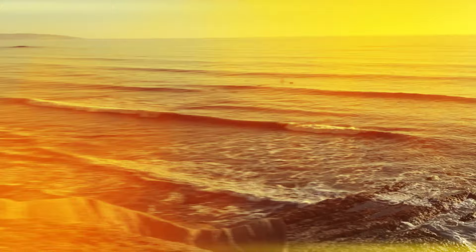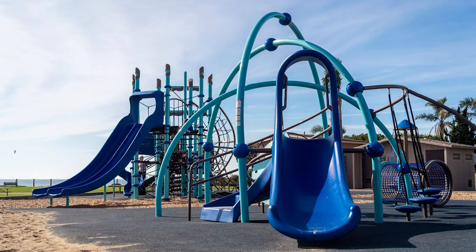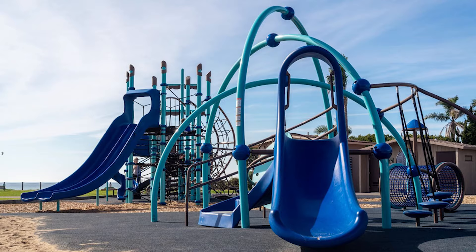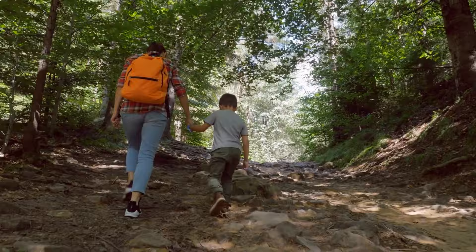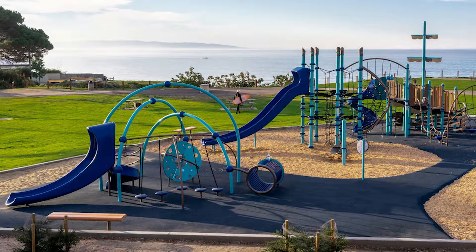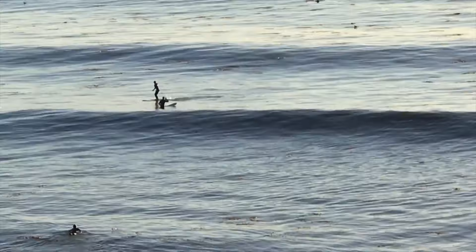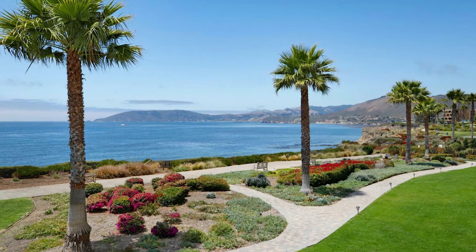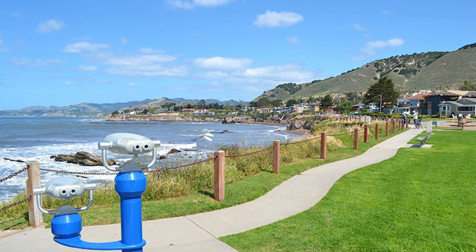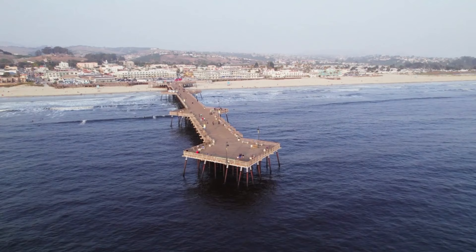Number 7: Spyglass Park. Experience tranquility at Spyglass Park in Shell Beach, Pismo Beach. Enjoy ocean views, hiking trails, picnics, barbecues and playgrounds. Explore the scenic beach for sunbathing, surfing and tide pools. Despite the challenging trail, Spyglass Park is a must-visit for its peaceful ambience and abundant marine life. Discover the beauty of this ocean bluff park and immerse yourself in Pismo Beach's serenity.